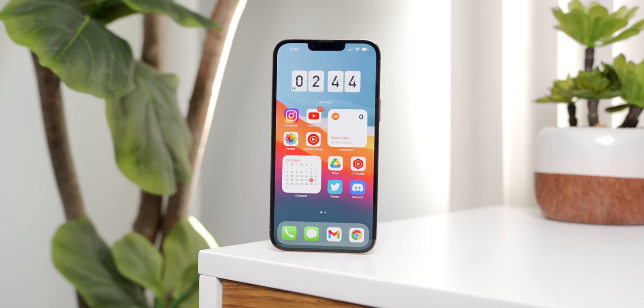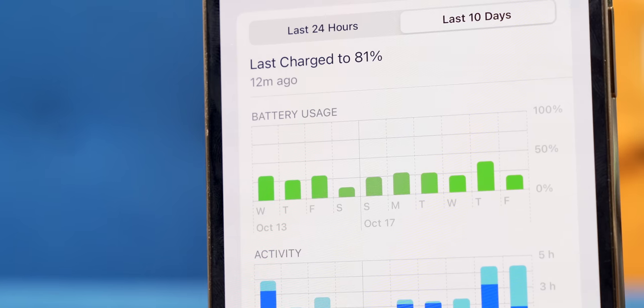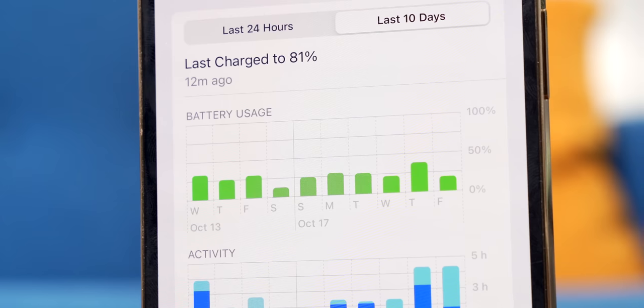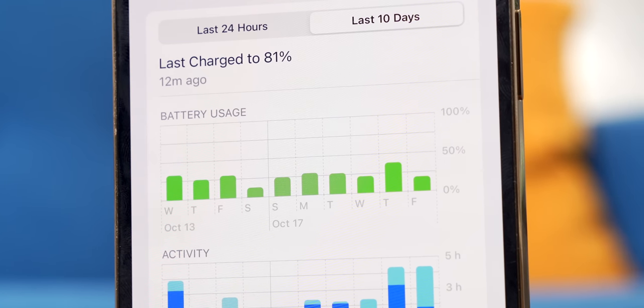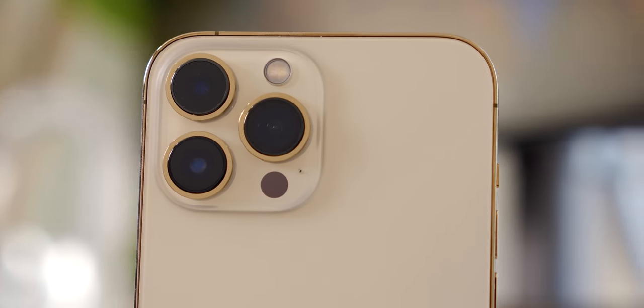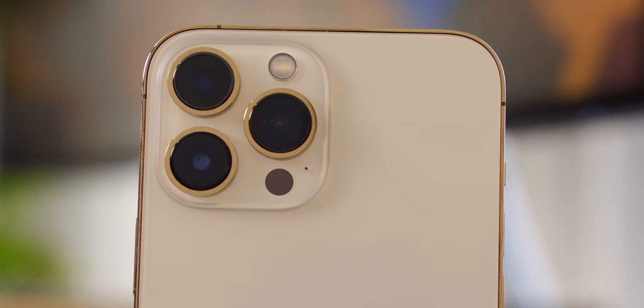The biggest changes for the iPhone 13 Pro Max can be broken down into three basic categories. They've made some huge changes to the display, a big improvement to battery life with a size increase and efficiency upgrades that come with the new A15 Bionic CPU. And I can now confidently say that the iPhone 13 Pro Max has the best cameras for video in a phone that I've ever seen, period.